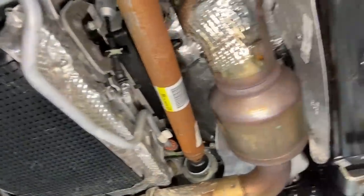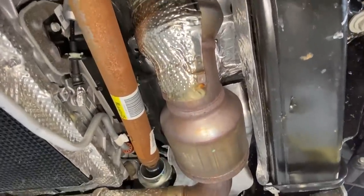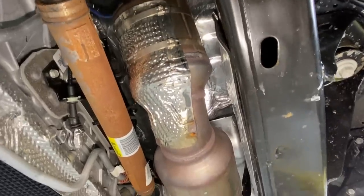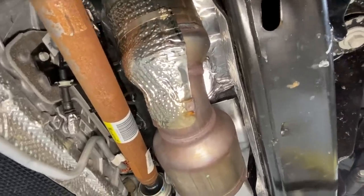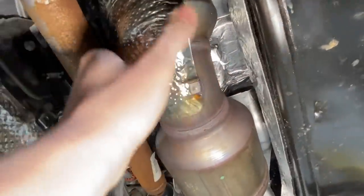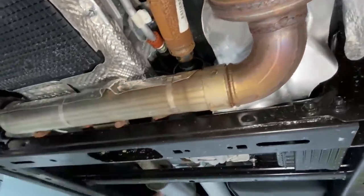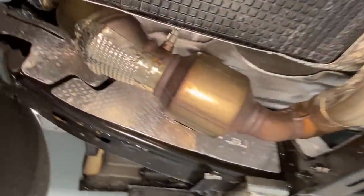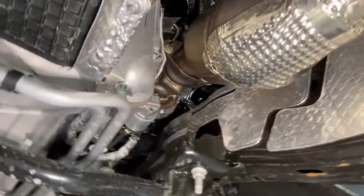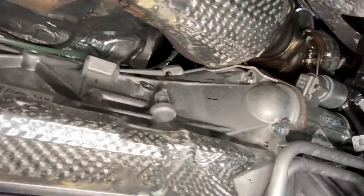The catalytic converters here are a double-cat design — two separated units but with a huge connection between them, so they're obviously meant to function as one single unit. The piping looks standard coming out of there, and this side of the engine is pretty open — you can access trans fluid adjustment and other items easily on the 3.5 EcoBoost.